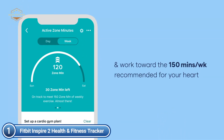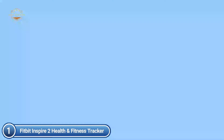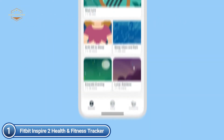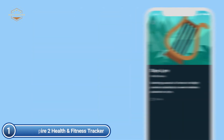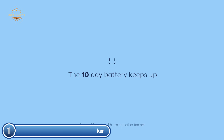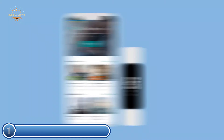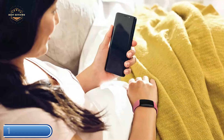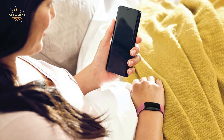Get up to 10 days of battery life for continuous use without the need for constant charging, though it varies with usage and other variables. Keep track of your time in deep, light, and REM sleep, and get an overall sleep score to better comprehend your sleep patterns every night. Stay inspired and motivated by using this tracker for swimming, connecting with fellow swimmers, taking on competitions, earning badges, and celebrating your goal-related milestones.